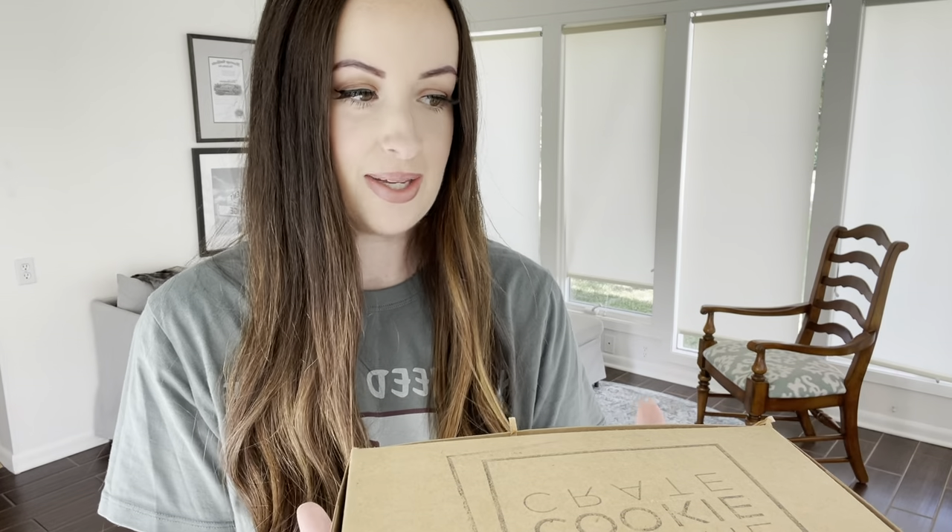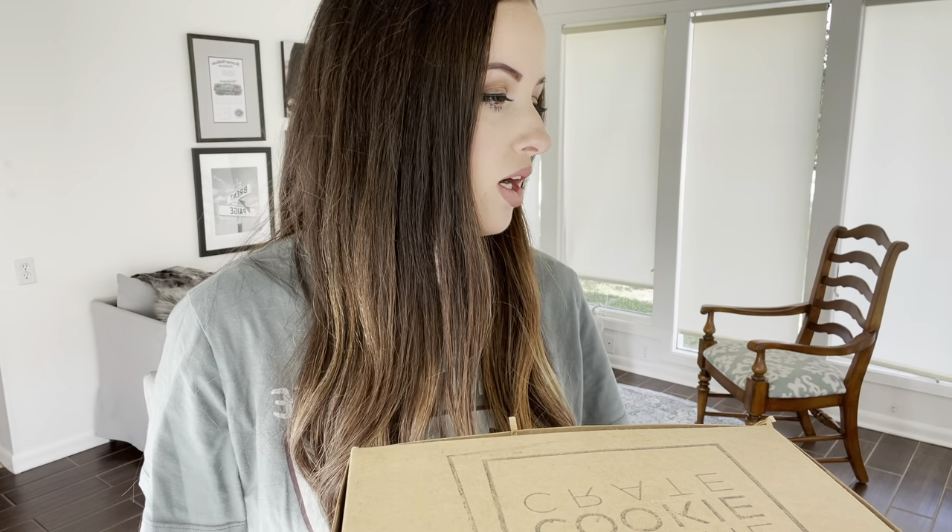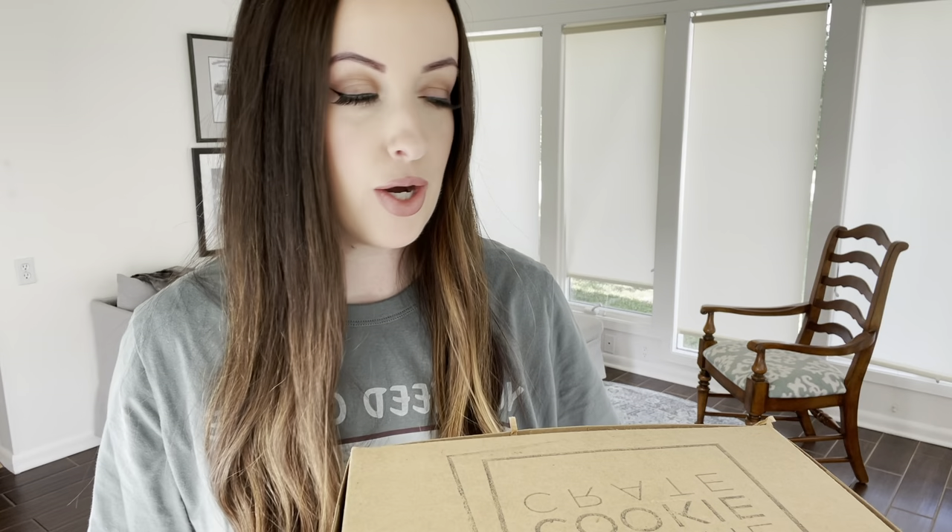Hello, good morning, happy Saturday. It's a weekend morning. I have been wanting to do this video for a long time, but things keep happening. I get sick or we eat all the cookies before I can make the video. So it's finally happening today.